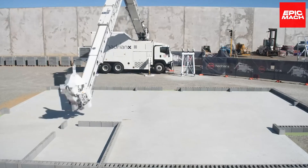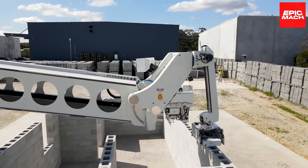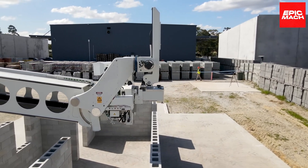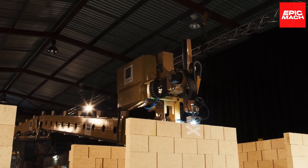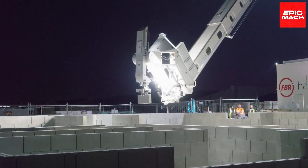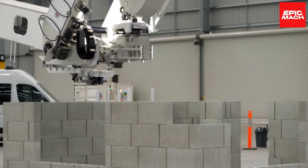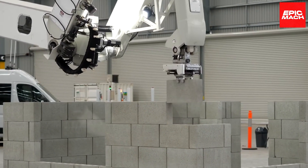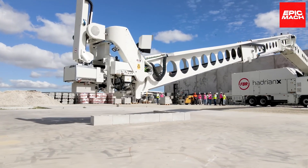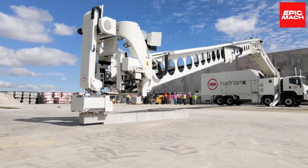As it builds homes with space-age speed and accuracy, Hadrian X redefines construction standards for the new age, integrating cutting-edge robotics into the foundational craft of masonry. With a mesmerizing symphony of mechanical motion, Hadrian X proves that the future of construction lies in human-robot collaboration, combining computational precision with generational craftsmanship.